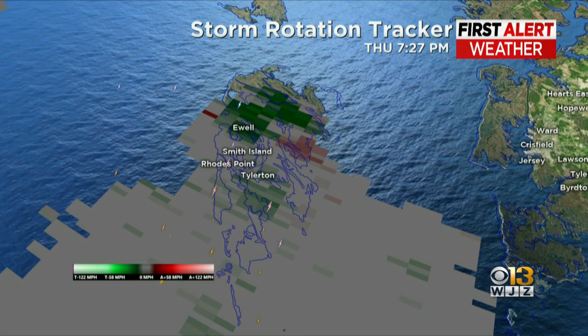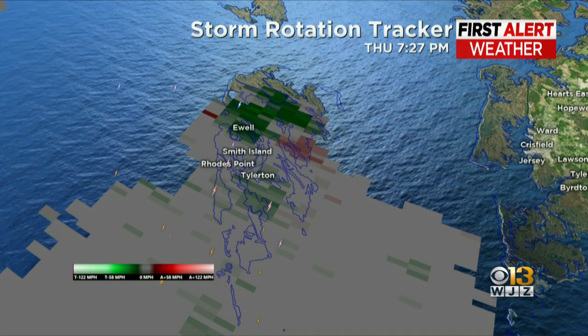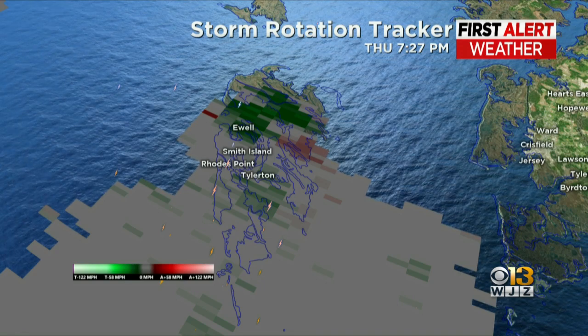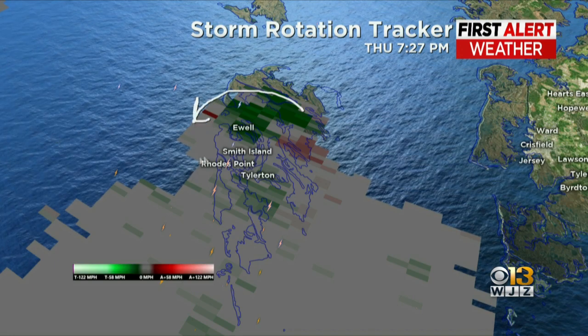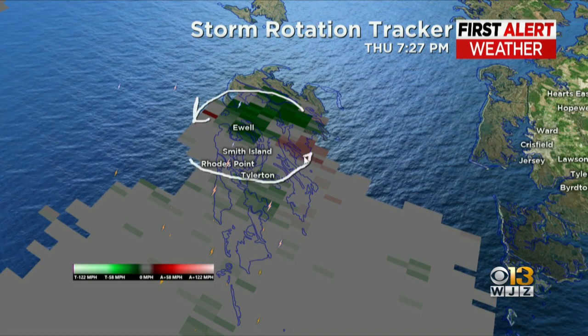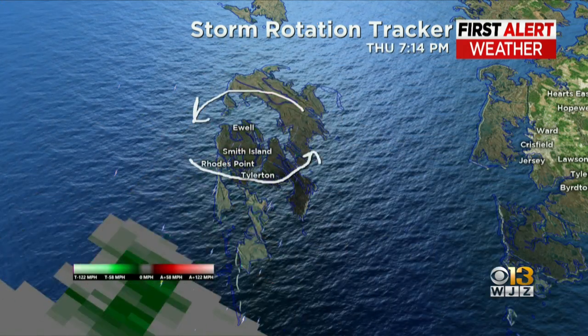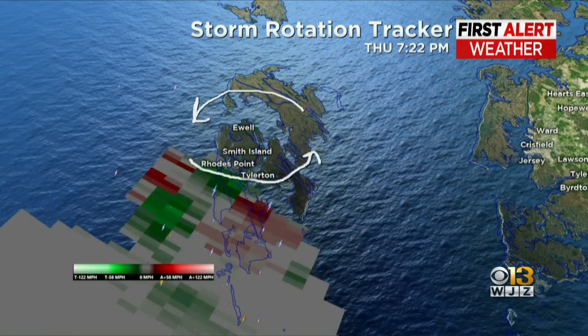What you're looking at here is a product we use all the time when talking about rotating thunderstorms — this is called storm relative velocity. It basically shows the winds bowing back and forth in the storm. I want to turn your attention to the circulation here that actually moved across the Smith Island area this evening. You can see the counter-clockwise rotation indicated by those maroon and green colors as it approached Smith Island just before 7:30.